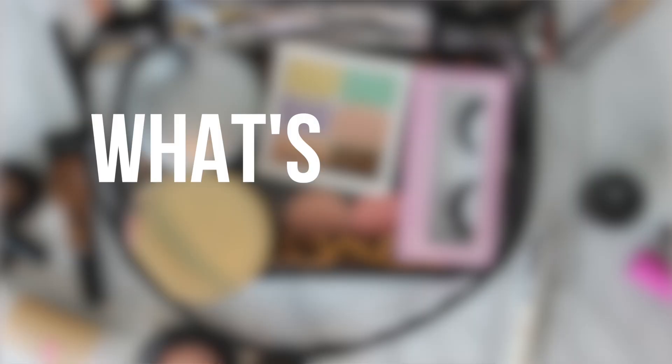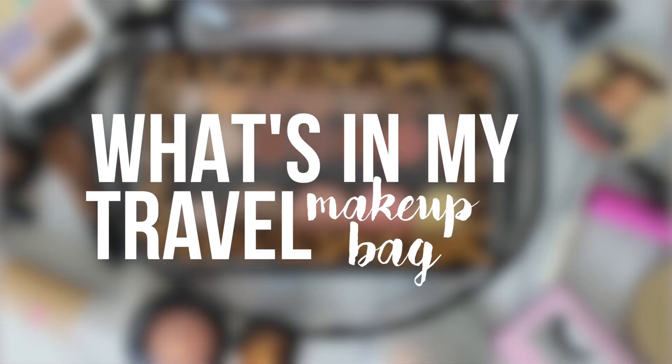Hi guys! So this is going to be a video on what's in my travel makeup bag. I am currently in Los Angeles. If you follow me on Instagram or Snapchat, you will already know that. But I am here, I'm home for a bit. So I thought it was kind of the perfect time to tell you guys what I take with me on trips.